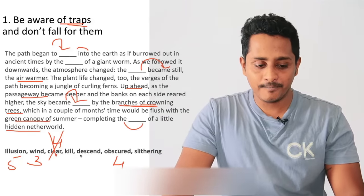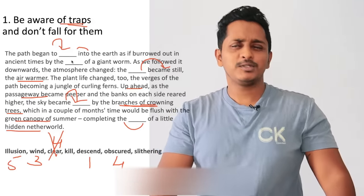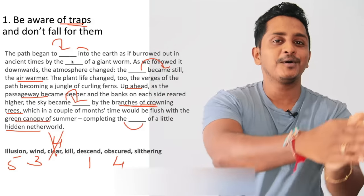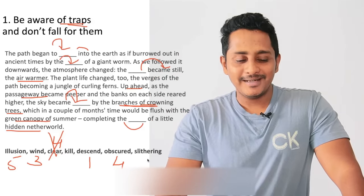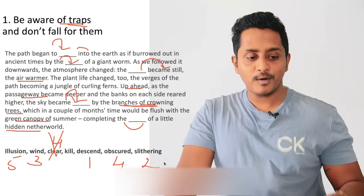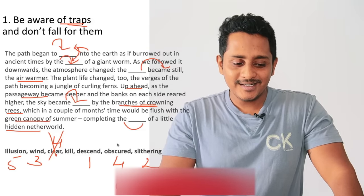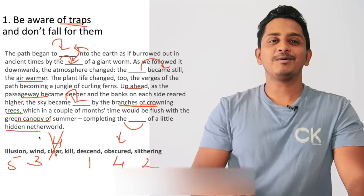As if borrowed out in the ancient times by the dash of a giant worm — the big worm, because of which the path has been made. It was probably moving, and because of the movement of a giant worm, there is a path from sky to earth. The movement is 'slithering.' The trap I'm talking about is the fourth one — sky became 'clear' versus 'obscured.' People end up writing 'clear.' Be aware of such traps. That's formula number one.